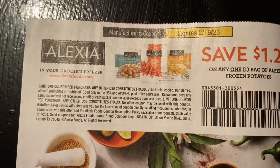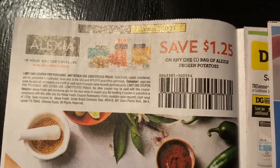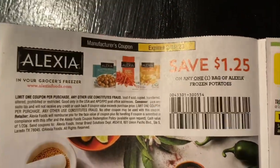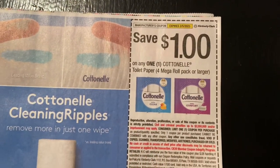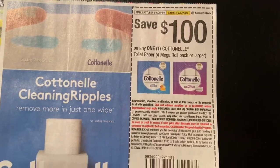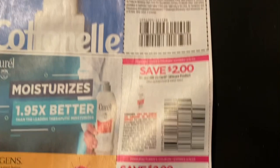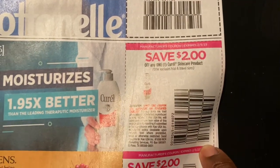We have Alexia - save a dollar twenty-five off one frozen potatoes. We have a dollar off one Cottonelle toilet paper for mega roll pack or larger, which is spend twenty dollars get a five dollar Extra Buck this week at CVS. We also got two dollars off one Curl skin care product.